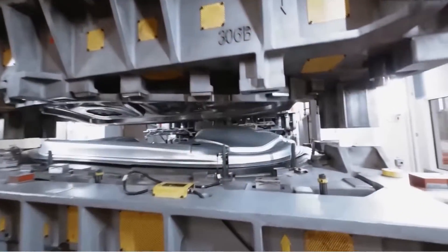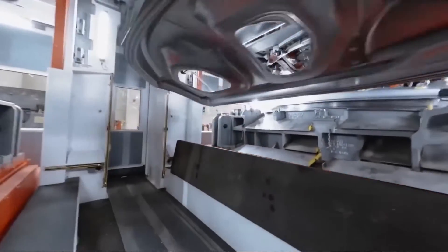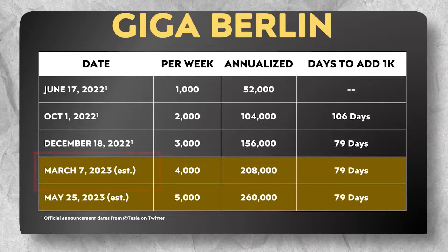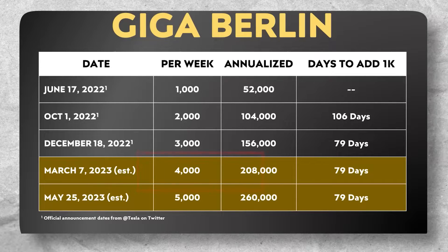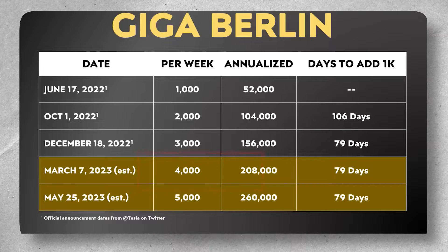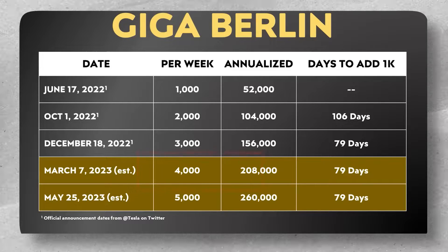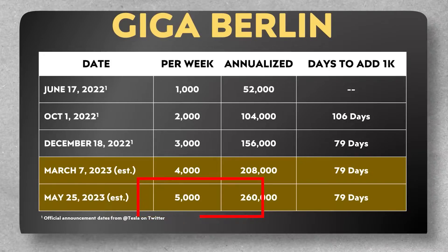It stands to reason that Tesla's plant should be producing at a greater pace currently than it did in December of last year. It's quite likely that by March 2023, Tesla will reach a pace of 4,000 Model Ys per week if they can make the same degree of progress as they achieved moving from 2,000 to 3,000. And perhaps as soon as May or early June, they could reach a weekly production pace of 5,000 Model Ys — or even surpass that.